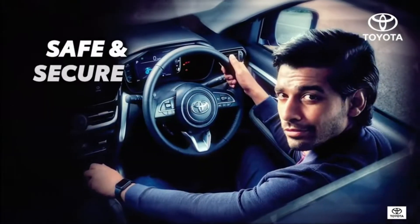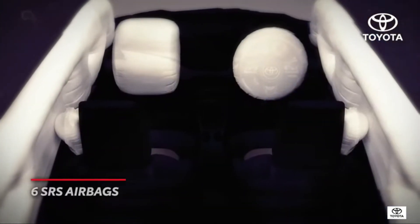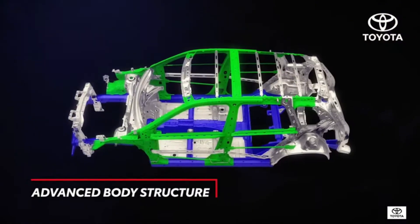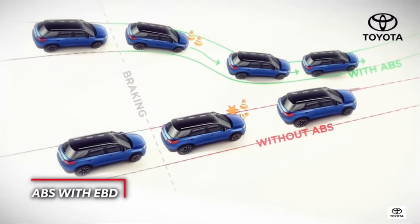When it comes to safety, Toyota never makes compromises. The High Rider carries on the Toyota tradition of making safety a priority. A host of enhanced features promise a safe and secure driving experience.